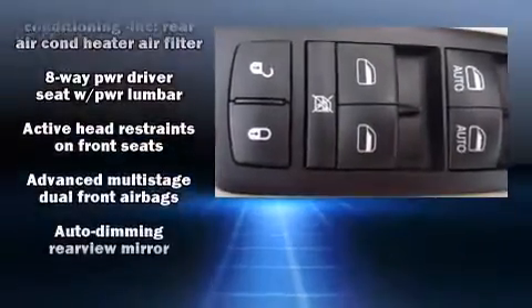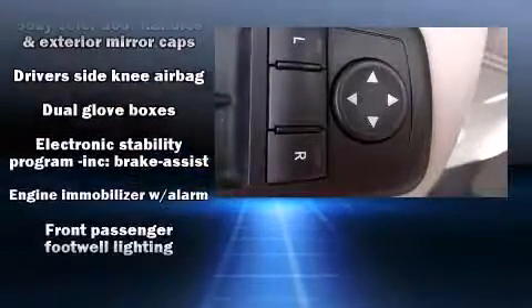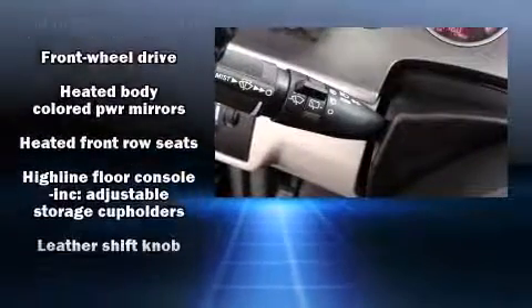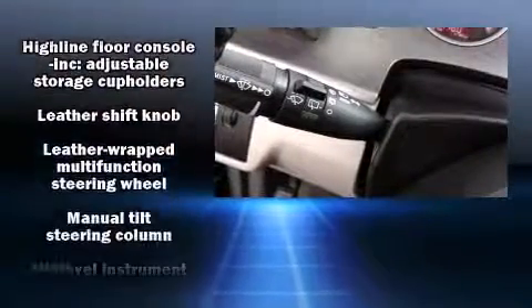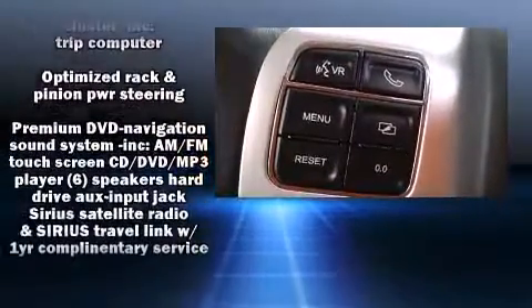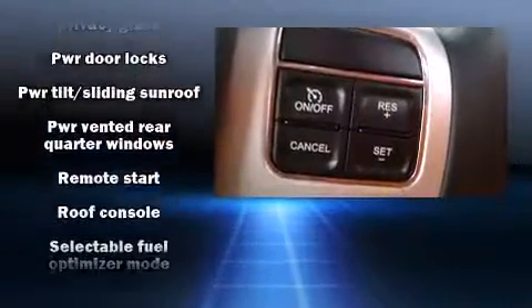Volkswagen also prioritized safety and security with features such as head curtain airbags, front and side impact airbags, and four-wheel disc brakes with ABS. Safety and maximum capability are assured via self-leveling rear suspension, which maintains optimal driving geometry.